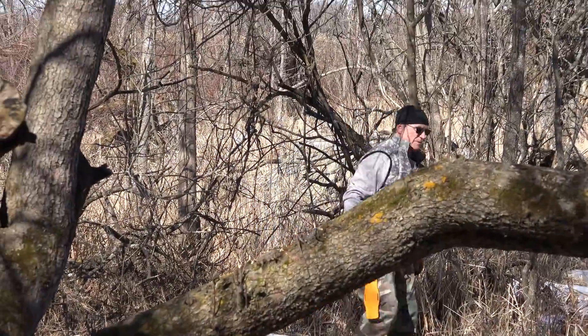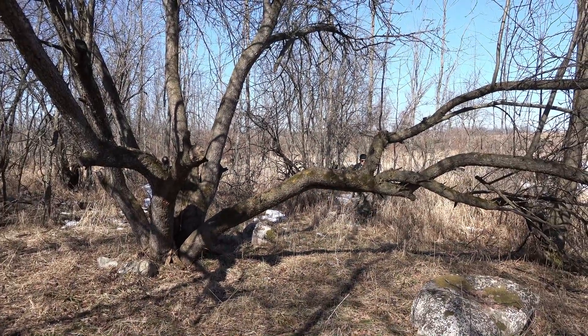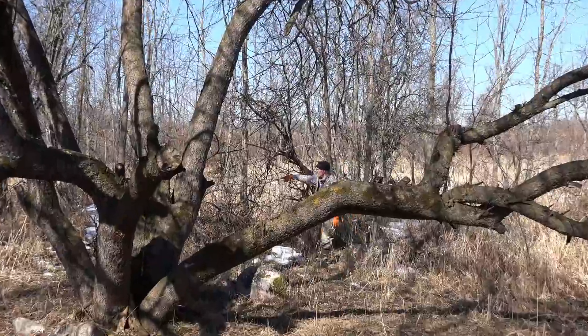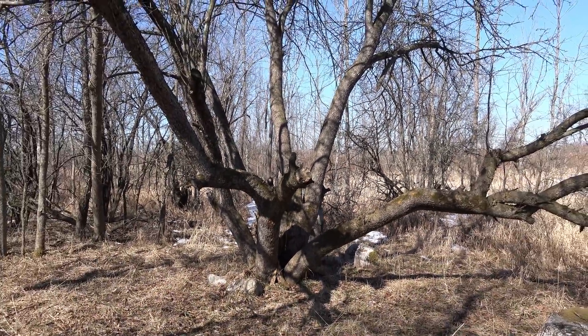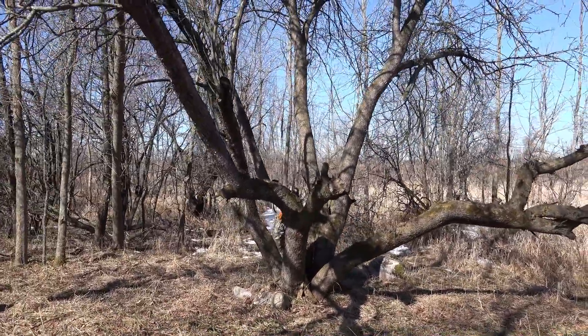Now you can see how much more open this is. A buck can be back here — the tree's behind the cameraman. He can come in, cruise through here. There's a big runway coming through here, and a runway over there. I've got shots pretty much any place through here. There's an opening to my tree here and another opening to my tree there, and I have an opening on this side as well.